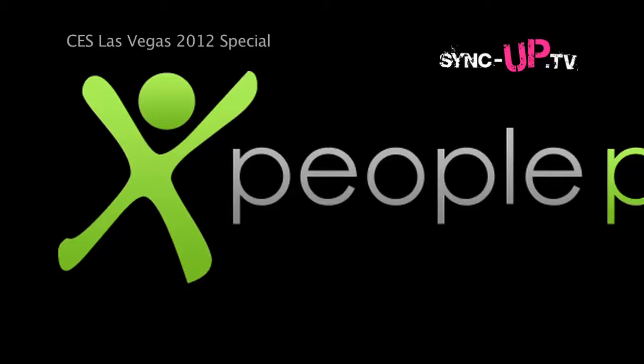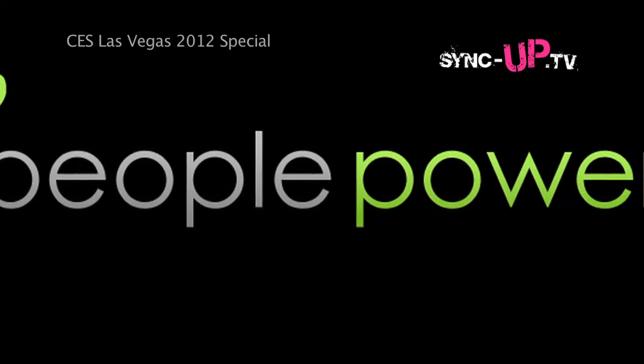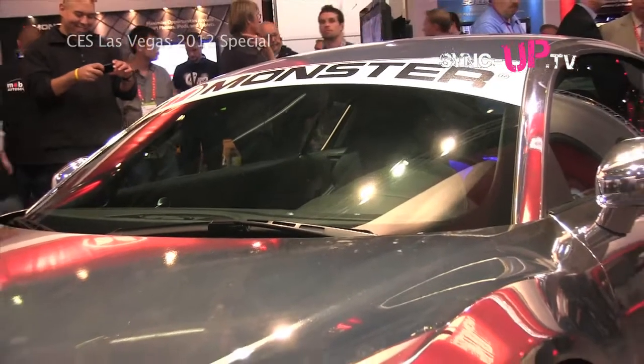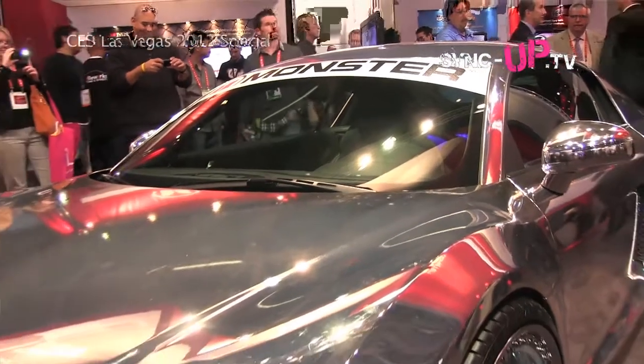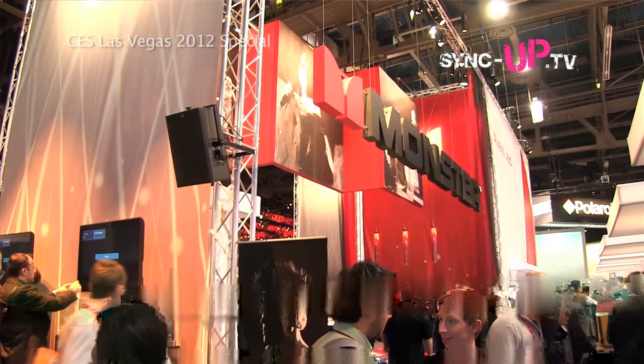We're here at the Monster booth at CES 2012. I'm here with David Moss, who's with People Power — a company that has collaborated with Monster on a very unique product. David is the co-founder and CTO of the Silicon Valley startup People Power, and Monster Cable is their premier manufacturer, actually building these devices while People Power created all the software.